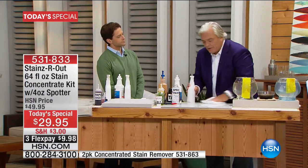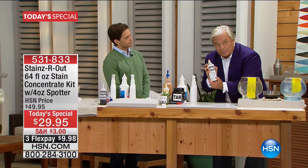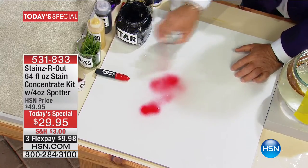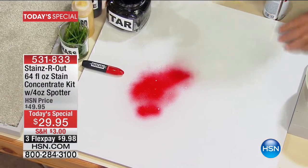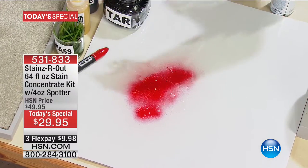Stains Are Out is very unique, unlike anything you've seen before. It breaks stuff down — enamel spray paint, like nail polish. I'm going to put some spray paint on here, just like that, and pour Stains Are Out onto this tile. I'm just going to let it sit there for a second.